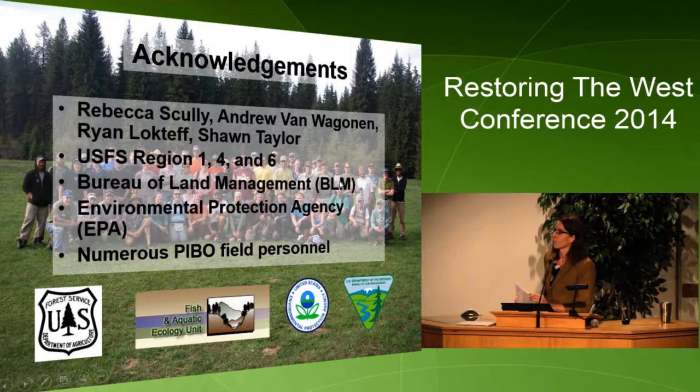I'd like to thank my co-authors Brett Roper, Eric Archer, Jeff O'Halla, Rebecca Scully, Andrew Van Wagenen, and Sean Taylor, all of whom contributed to this presentation. We receive funding from Forest Service Regions 1, 4, and 6, and the BLM and EPA. We also had numerous field people who helped collect this data. Thank you.